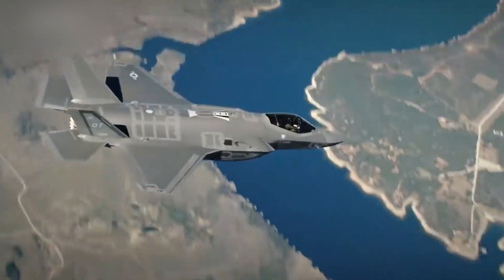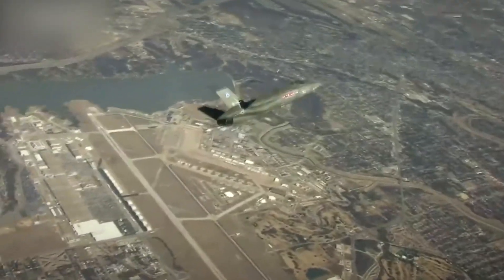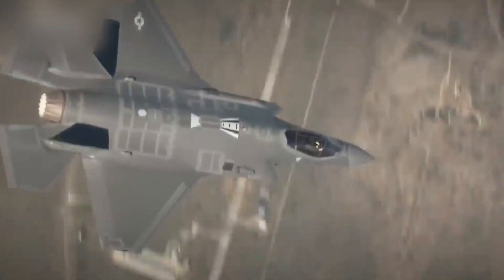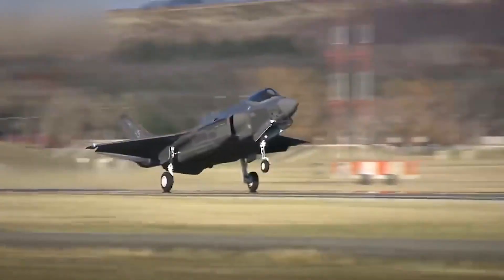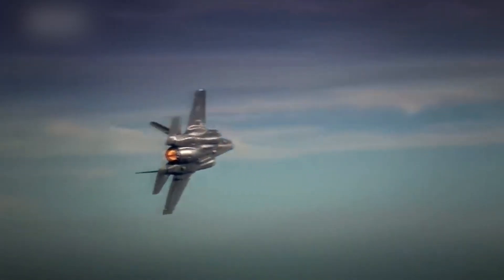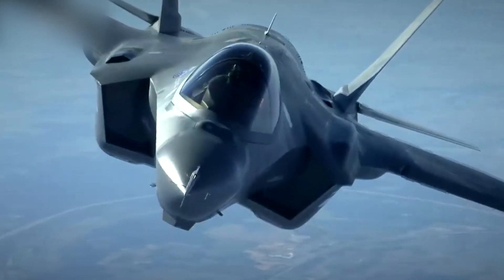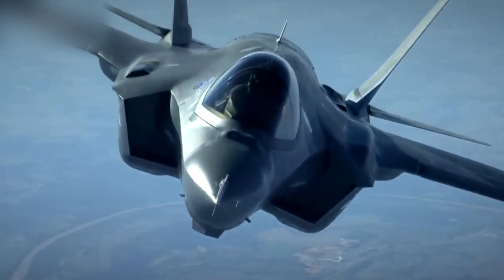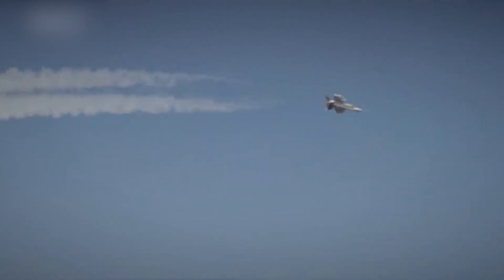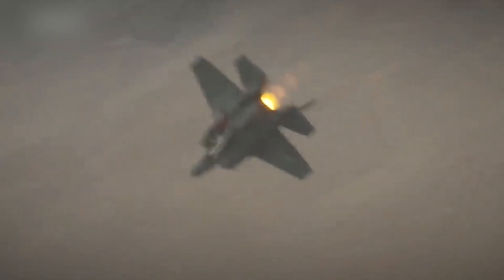The F-35 is a multi-role fighter capable of performing tasks such as air superiority, close and deep reconnaissance, ground attack, and air support operations. It combines the functions of a fighter, bomber, and scout into one platform, representing the result of advanced technologies and engineering solutions providing superior combat capabilities and flexibility in various operational conditions.